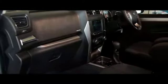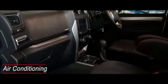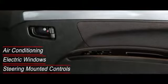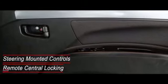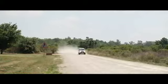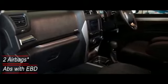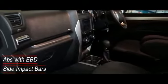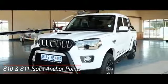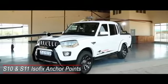The Pickup Double Cab offers a wide range of luxury features as standard, including air conditioning, electric windows, steering-mounted controls, remote central locking and remote opening of the fuel filler cap. In the Mahindra pickup, your safety is well taken care of with two airbags, ABS brakes with emergency brake force distribution and side impact bars as standard. S10 and S11 models also feature ISOFIX certified anchor points for child seats.